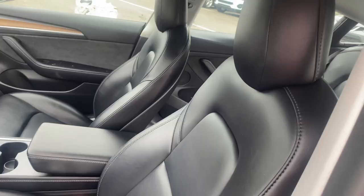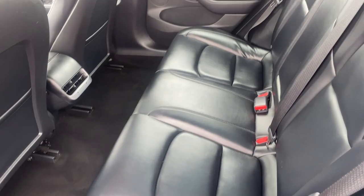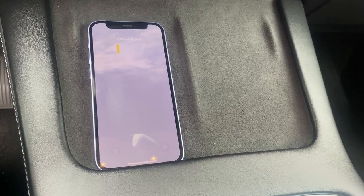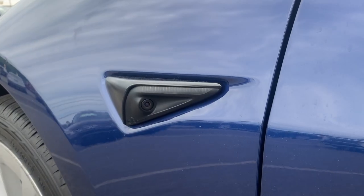This sleek modern car also features heated front seats, lane departure, heated door mirrors, this beautiful interior, wireless phone charging, this impressive 15.4-inch touchscreen, and so much more.